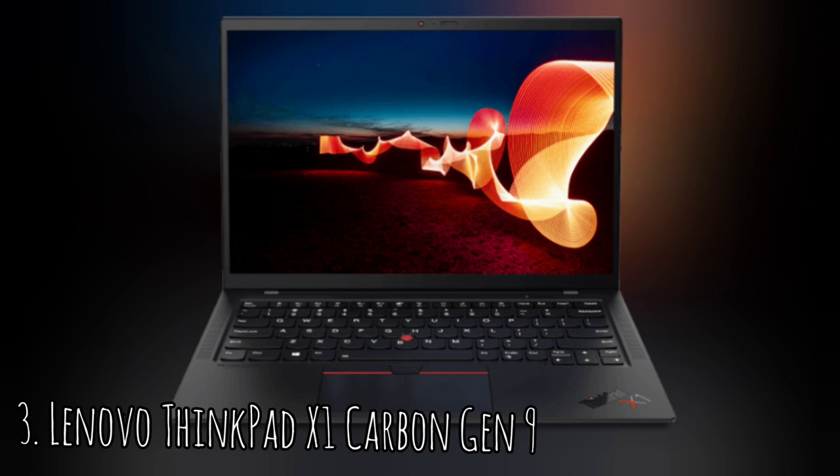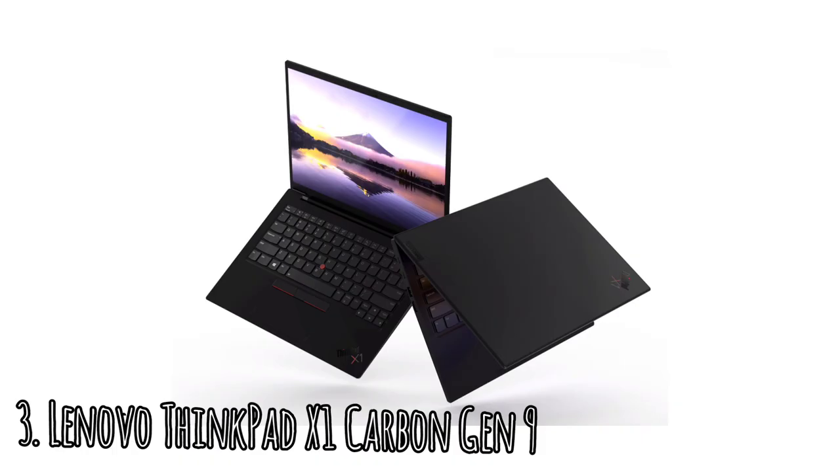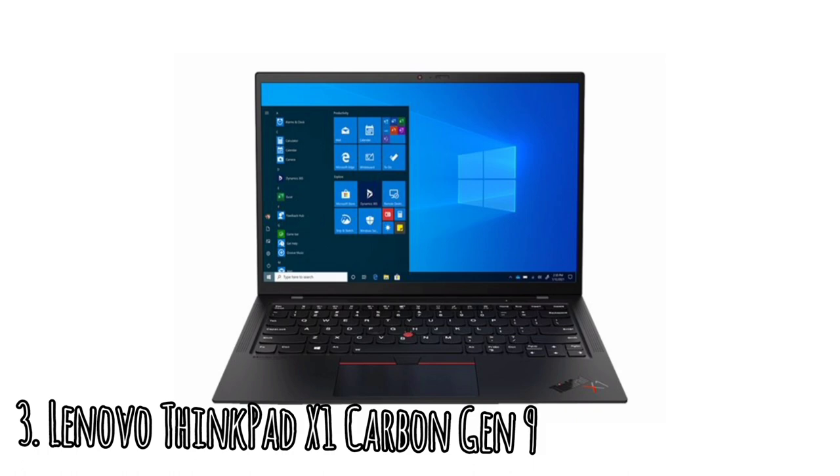Lenovo ThinkPad X1 Carbon Gen 9. The ThinkPad's biggest update from the X1 Carbon Gen 8 is the new 16:10 display, a feature Lenovo has been adding to X-series ThinkPads across the line. It affords noticeably more vertical screen space, which means less scrolling and less zooming out while multitasking. The screen has a 1920x1200 resolution and comes with new technology to reduce blue light exposure. My unit maxed out at 297 nits — rated for 400 — but the matte texture meant very little glare in bright indoor settings. The display delivered a good picture with vivid colors, high contrast, and sharp details.